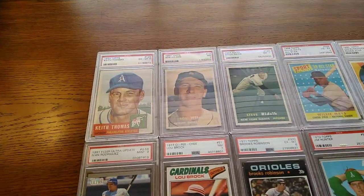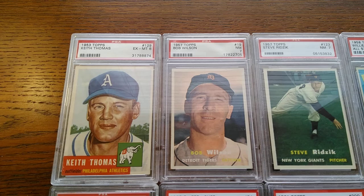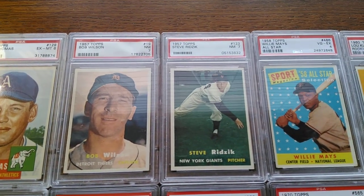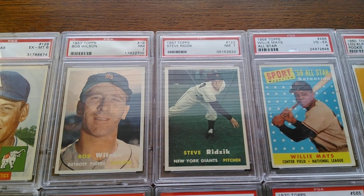Starting with a couple of nice quality commons from the 50s — the 1953 Keith Thomas, and then a couple cards from 1957 Topps: Bob Wilson and Steve Ridsick.